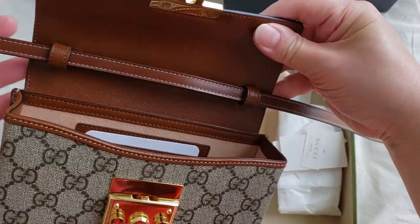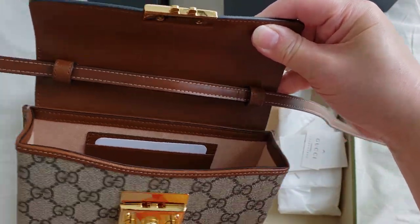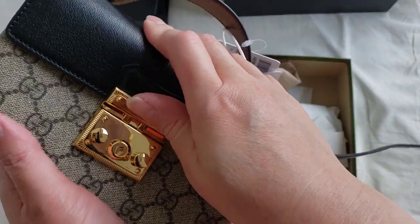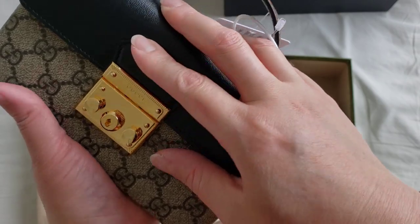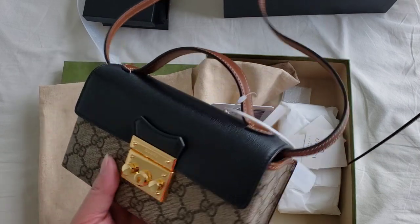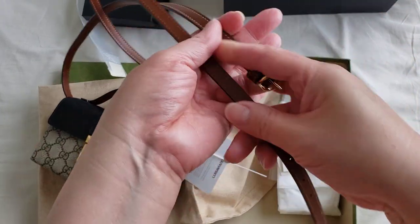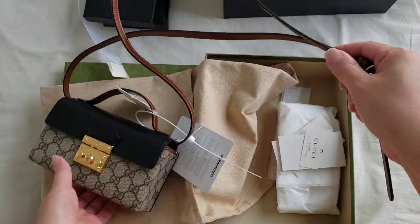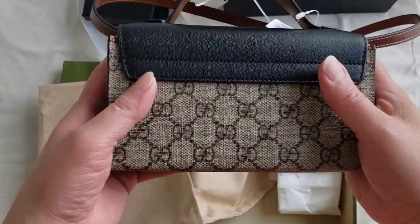You can see how you just slide the strap out, or you can put the strap in and use this as a crossbody. You can adjust it to be a shoulder bag or crossbody. I absolutely love how compact and tiny it is.